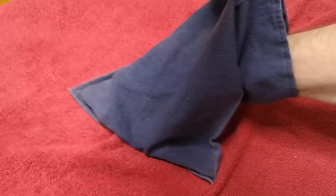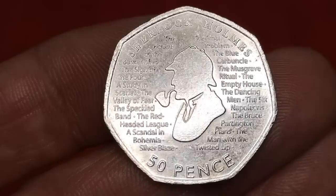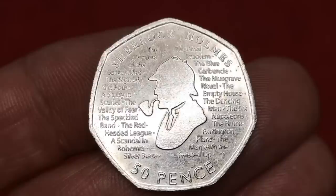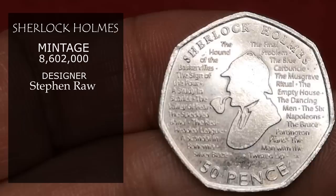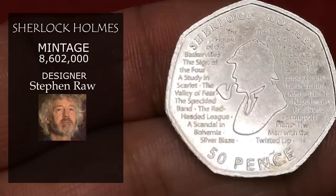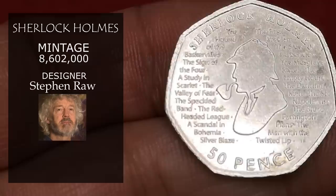Next is Sherlock Holmes. This was minted in 2019 to commemorate the 160th birthday of Sherlock Holmes author Arthur Conan Doyle. It's an odd birthday to commemorate, but I like the coin. It was designed by artist Stephen Rohr, with a mintage figure of 8,602,000, so it's only going to have a value of face value — 50p. I don't usually like coins with too much writing on, but I do like this one.